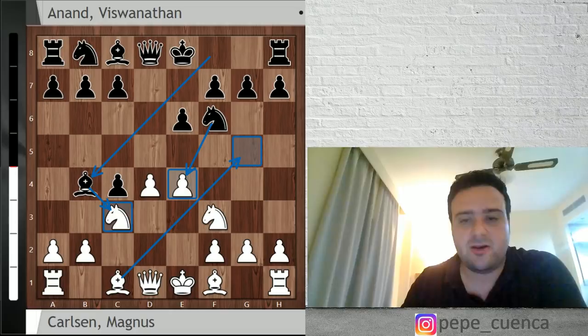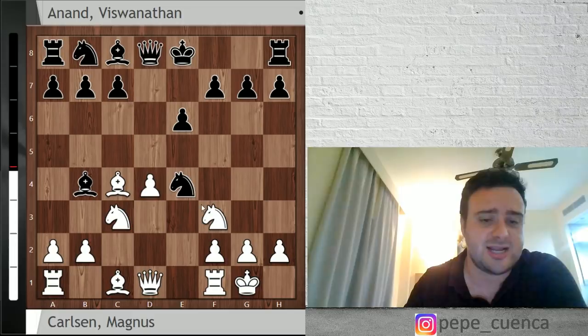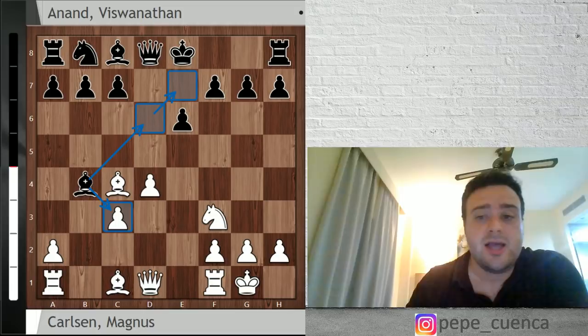That's why black goes Bb4, developing a minor piece and putting pressure on c3 and directly on e4. There are two main moves here: Bg5, as Magnus Carlsen did, or Bc4. Bc4 is actually a pawn sacrifice. After Nxe4, short castle, Nc3, bxc3 — it's well known that taking the second pawn is never good business. So normally black players go to d6 or e7, and this is a really complicated line where white has sacrificed a pawn but has a lot of counterplay.